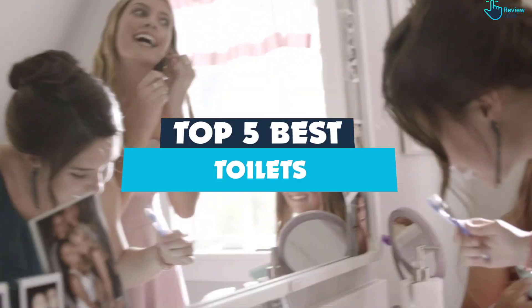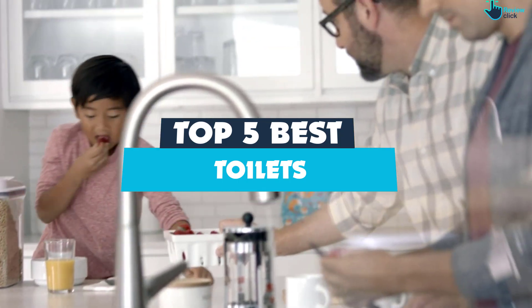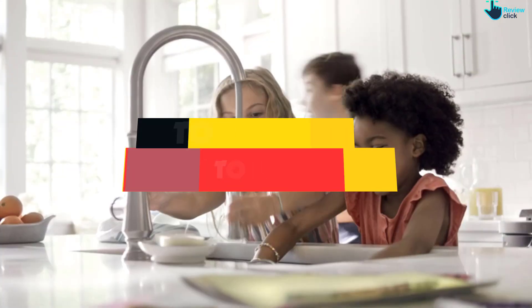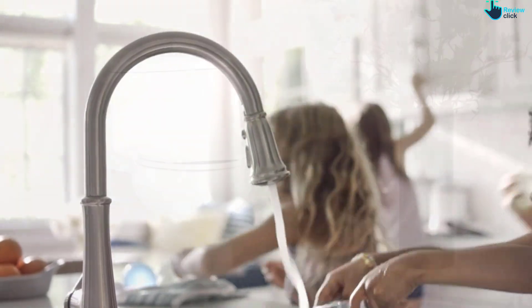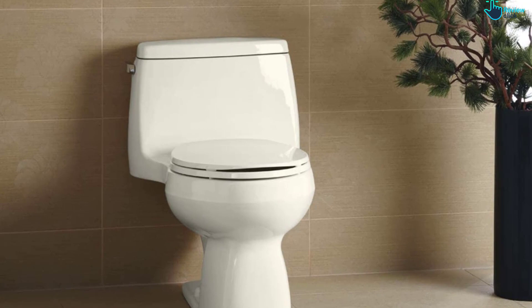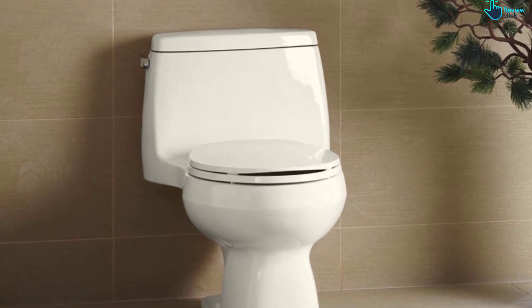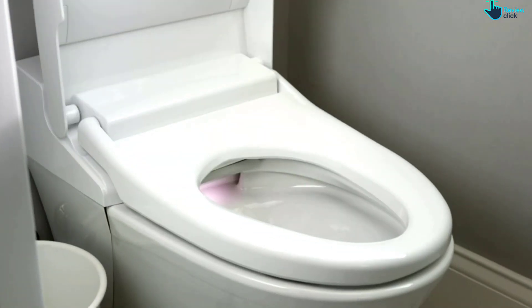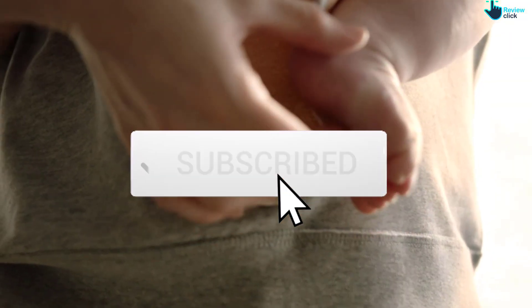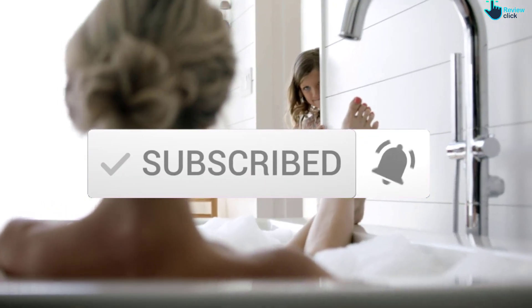Hey guys, in this video we're gonna be checking out the top 5 best toilets that are available on the market for their true quality. I made this list based on my personal opinion and hours of research, and have listed them based on popularity, quality, price, durability, user opinions, and more. If you want to see more information and the updated price, you can check out the description below, and also make sure to subscribe for more reviews. Okay, so let's get started.